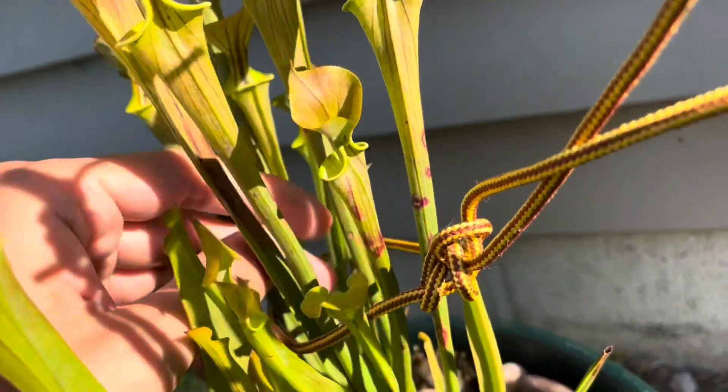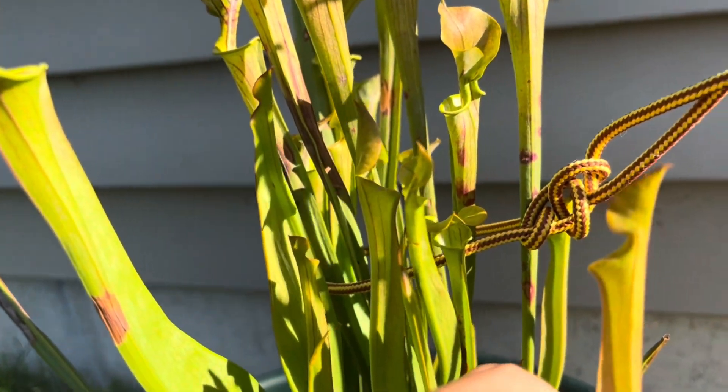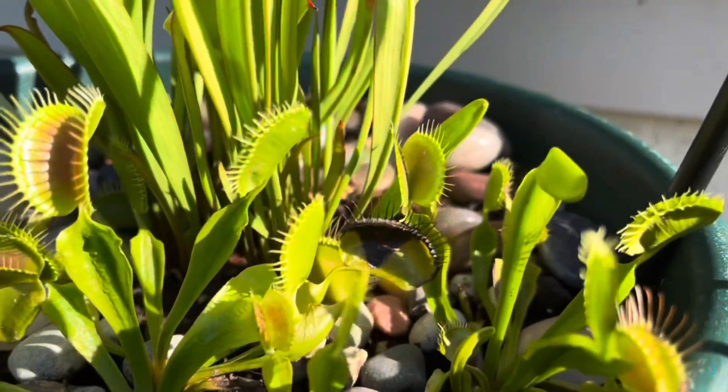And we got one here that's opening, and then a few more that will be opening very shortly.